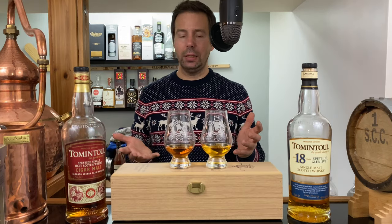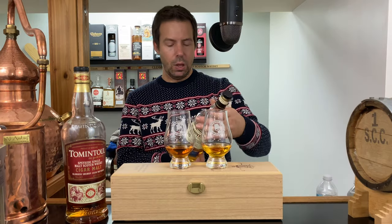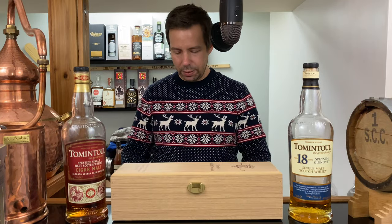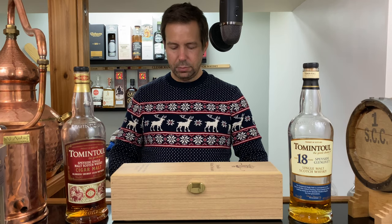We're going to start with Tom and Towel 18, 40% ABV, probably a mix of ex-bourbon and a little bit of ex-sherry — anyway, that's my guess. Let's check the legs. The 18 year old shows pretty quick legs, while the Cigar Malt is much more drizzly, slow, and thick. What a difference.